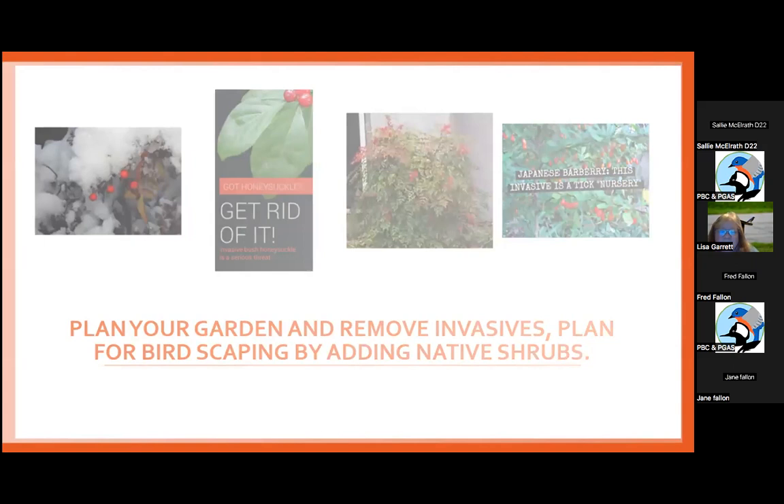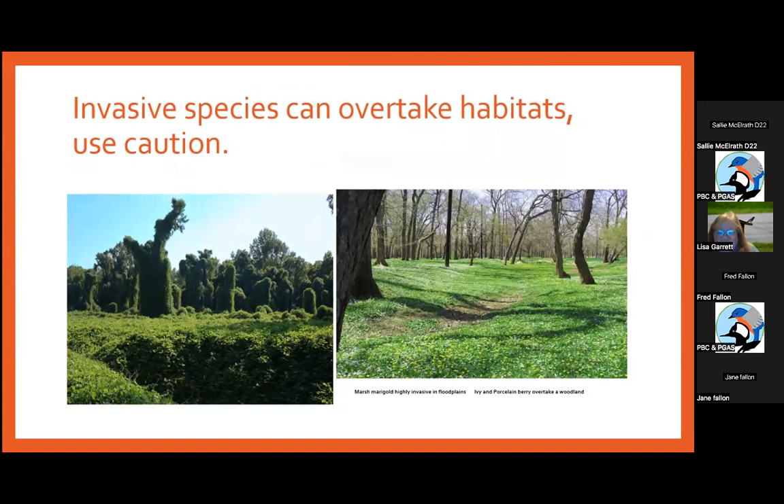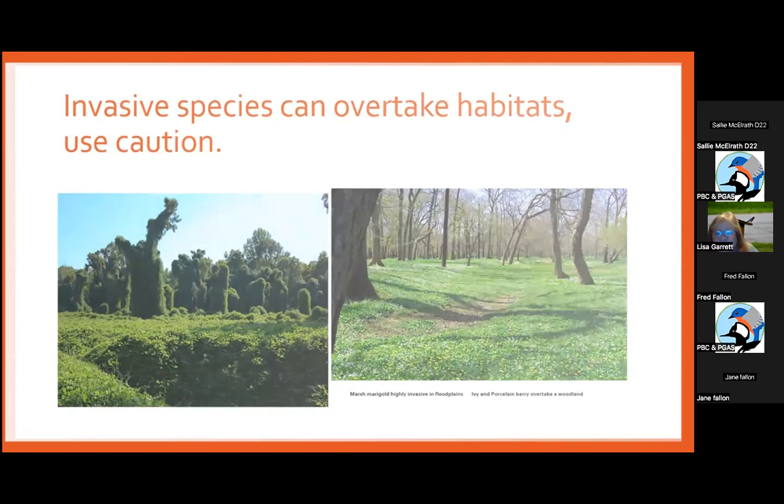Bush honeysuckle planted in the 50s and 60s in parks was once considered great for erosion control because it grew super fast, but it spread into big thickets — which we now know means invasive species. Good species are not kudzu and not marsh marigolds; if you hike over Governor's Bridge in the spring, all that yellow plant on the ground is invasive species.